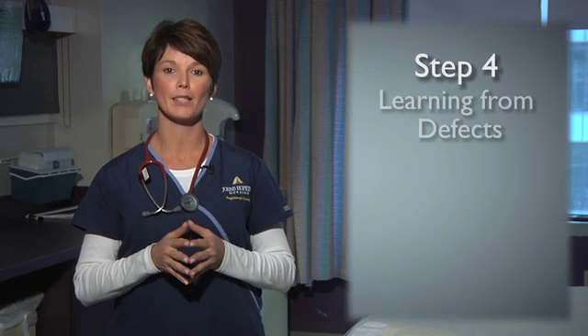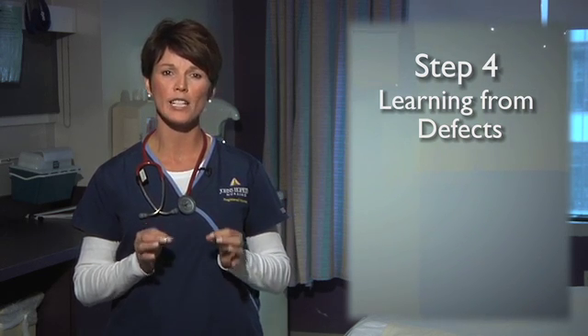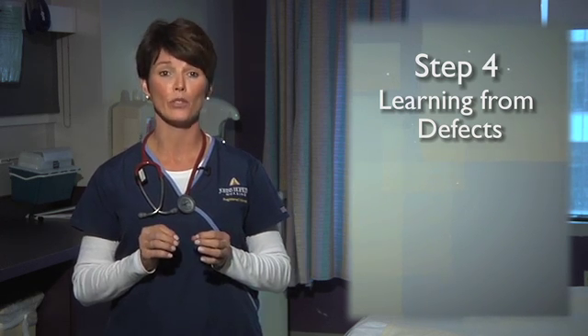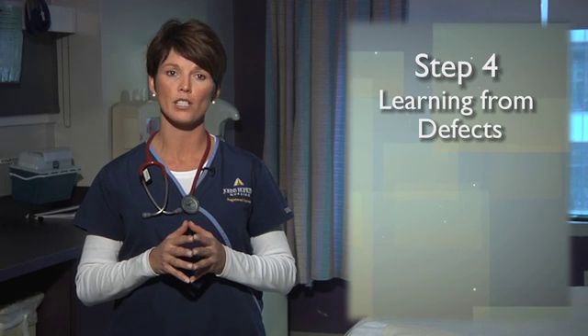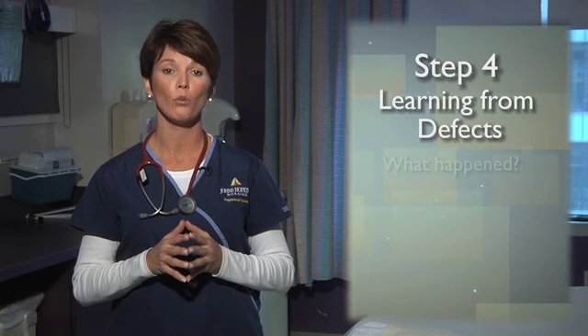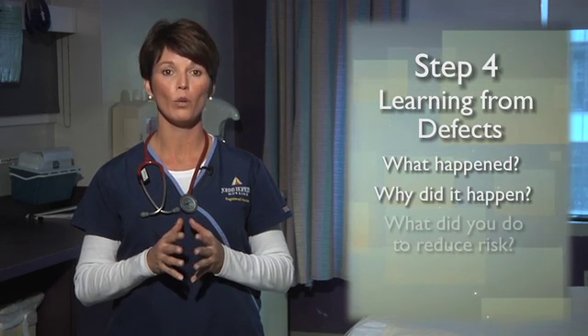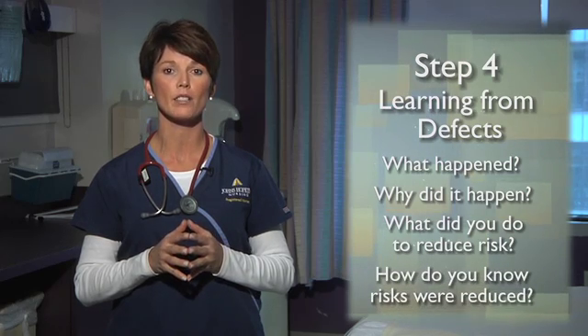The fourth step of CUSP is learning from defects through collective sense-making. The hallmark of an organization with strong safety culture is that it learns from its mistakes. To help you do this, your team will use practical tools to understand four basic questions when things go wrong: What happened? Why did it happen? What did you do to reduce risk? And how do you know that the risks were reduced?